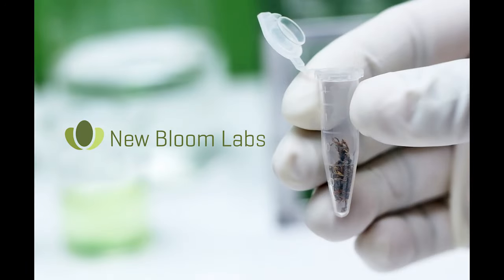This episode of the podcast is brought to you by New Bloom Labs. Did you know that New Bloom Labs recently expanded their standard potency panel that now reports 16 different cannabinoids? The new additions include CBDVA and both isomers of Delta 10 THC. These now come standard on every potency analysis. Give them a call today at 844-TEST-CBD or visit newbloomlabs.com.